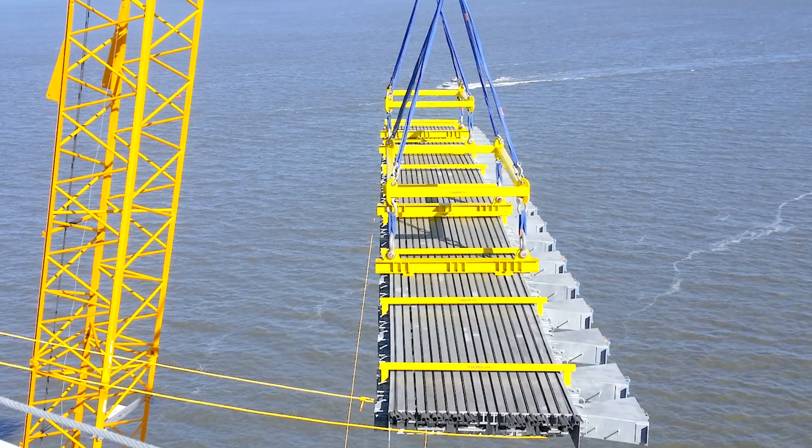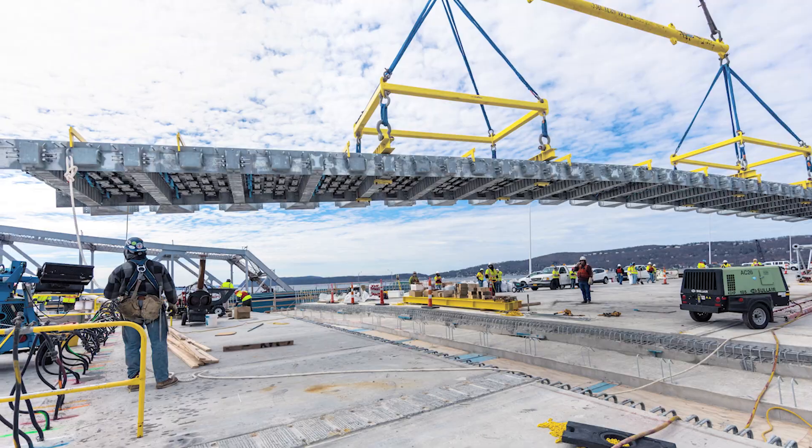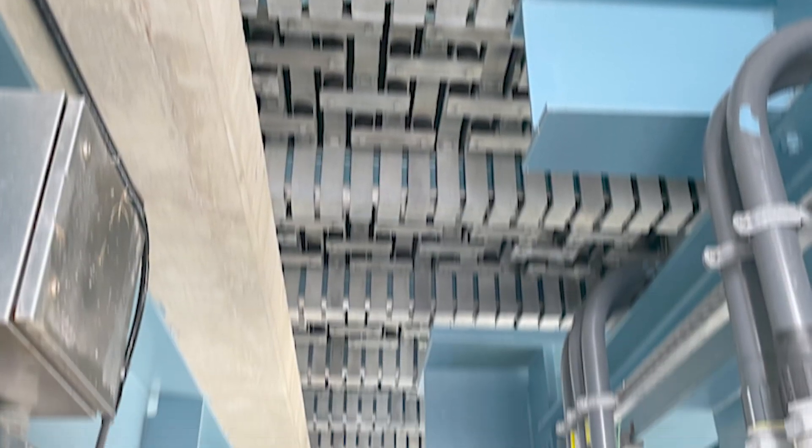The enormous joint is being pushed into position. For final leveling, once the joint is placed over the recess, wooden blocks are temporarily attached to the joint's support bars.